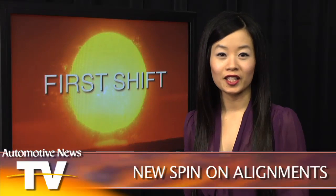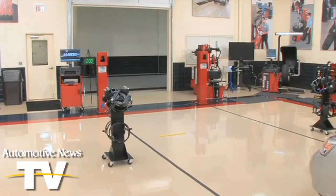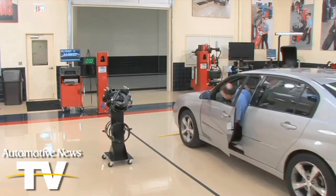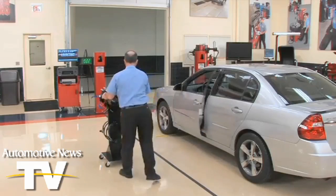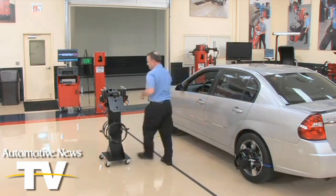A 20-minute process boiled down to a 90-second check. To begin, the associate positions the vehicle's front tires just past the locating strip. You're watching a wheel alignment test taking place — no hoisting, no bolting, just spring-loaded clamps and pole-mounted cameras.